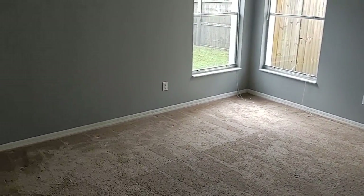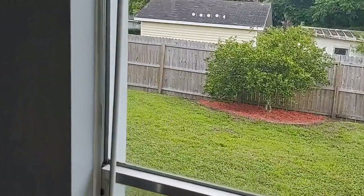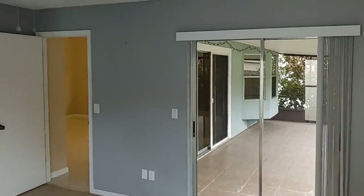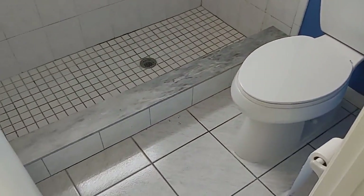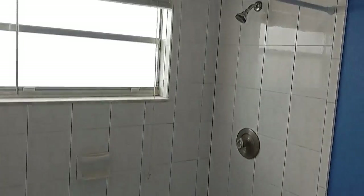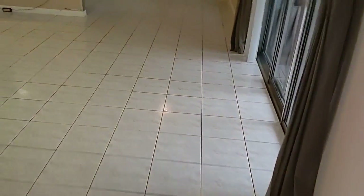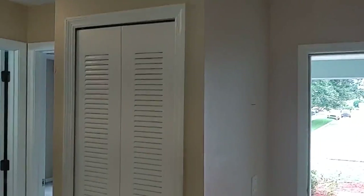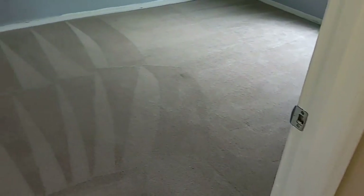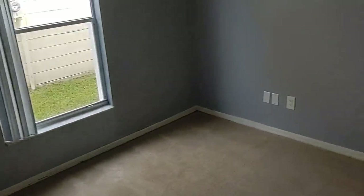Big master bedroom right here with lots of light in the back. It's a split plan — again, these are all things that people call me and tell me that they want. Got a walk-in closet here. Nice high ceilings. Bedroom number two — you can tell the carpet's just been cleaned. Smells like fresh paint in here; many of the walls have just been painted.